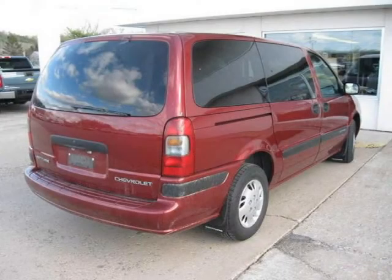For more information on this great Extended Sport Van please click the link to the right. Thank you.